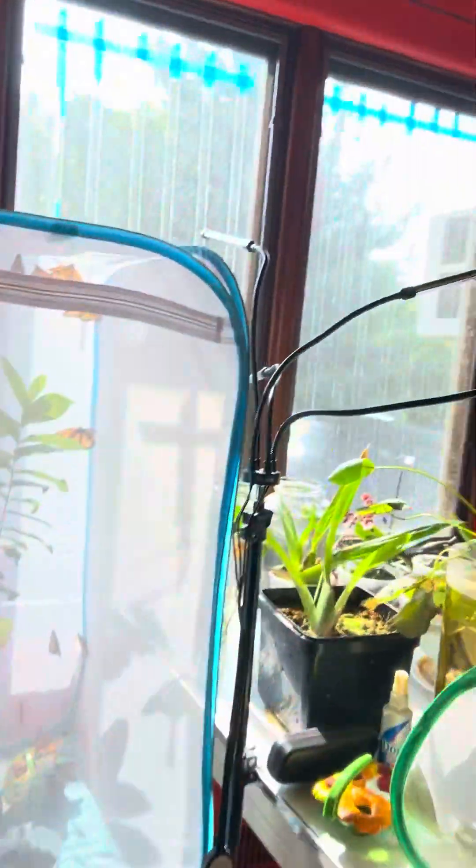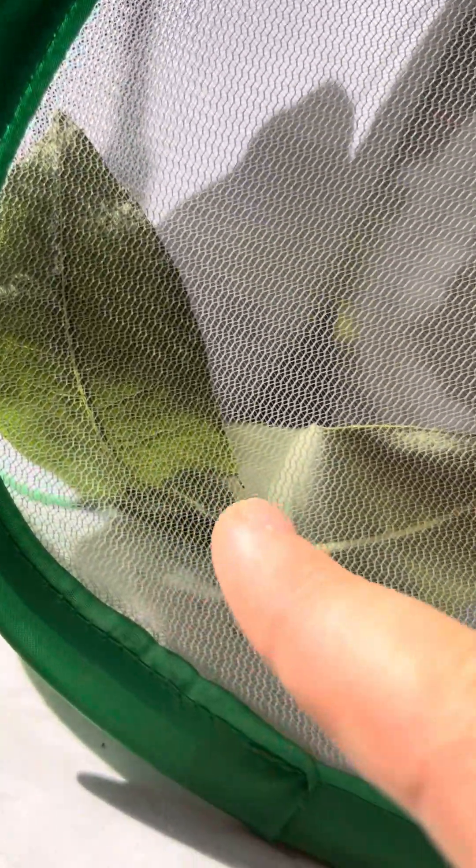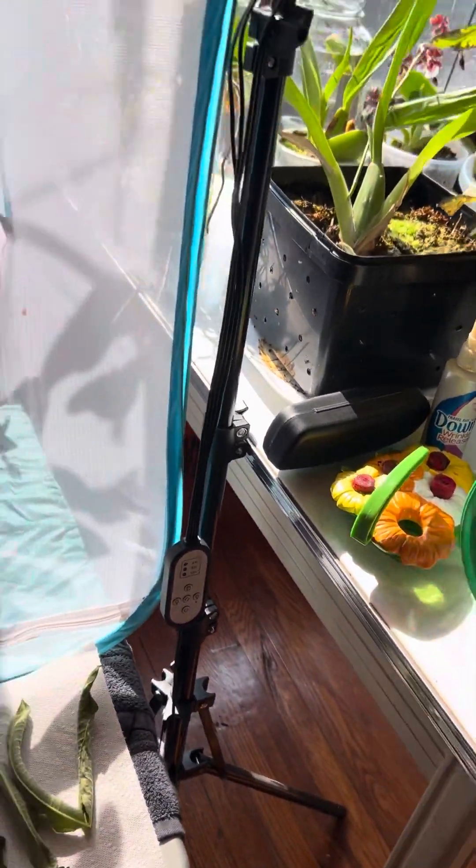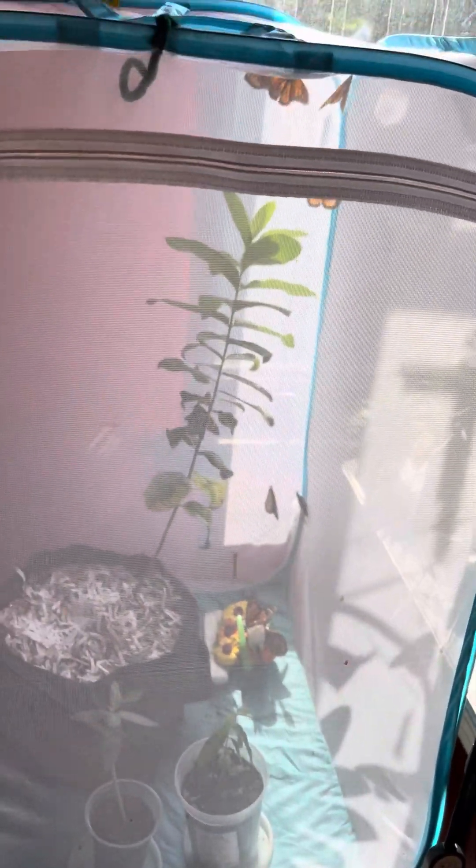I've got one chrysalis, two chrysalis, and then in here a little baby caterpillar. So I'm going to fill this with Gatorade and stick a little flower paper towel in so they have more and they're not fighting over it — because they can get a little territorial. But that's it, everybody. Let's give you a little more close-up on the way out.